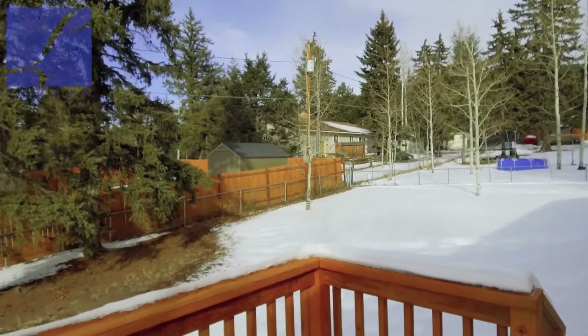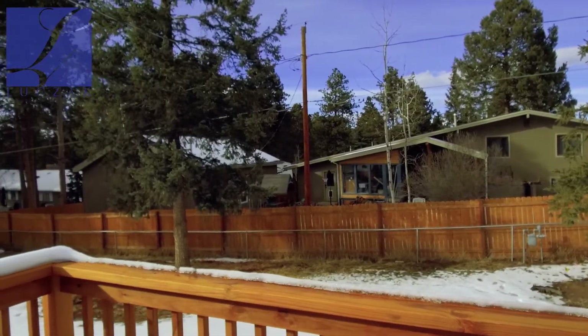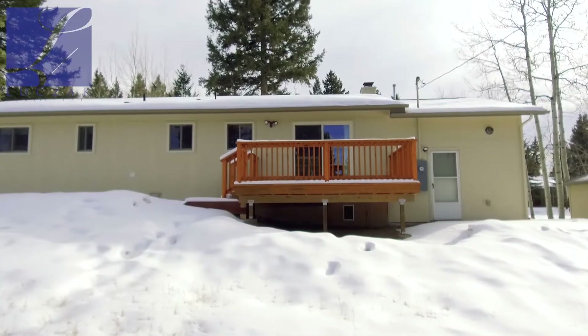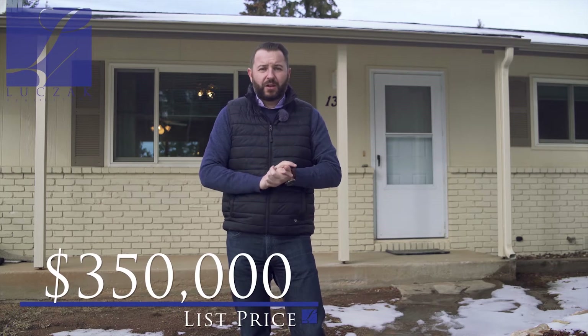You can see the lot is really large and fully treed. You've got these fantastic aspen trees on the outside. The exterior is freshly painted, with a beautiful brick and wood siding exterior. You've got some beautiful shutters, a nice covered front porch, and a beautiful property inside that's been fully redone. Three bedrooms, two bathrooms, and a large lot — a really great property. Let's go inside and take a closer look.